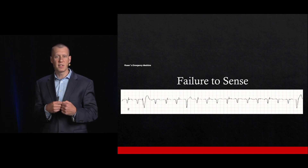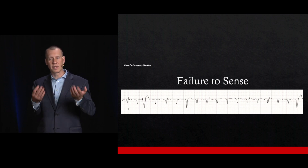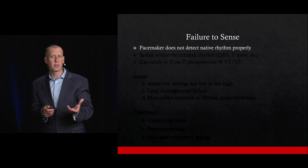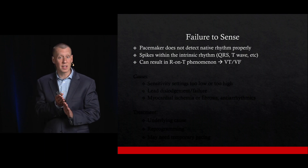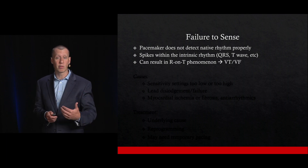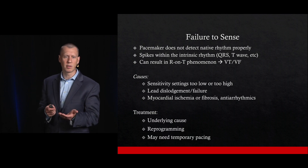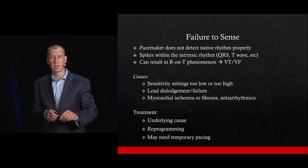Failure to sense: we see pacer spikes occurring without the device recognizing there's an underlying rhythm. The challenge is that this can result in an R-on-T phenomenon, which can cause ventricular tachycardia or ventricular fibrillation. Causes include lead dislodgement, myocardial infarction, or certain antidepressants. Treatment is guided toward the underlying cause, and sometimes temporary pacing may be needed to correct this.